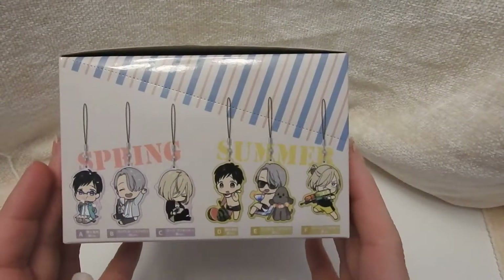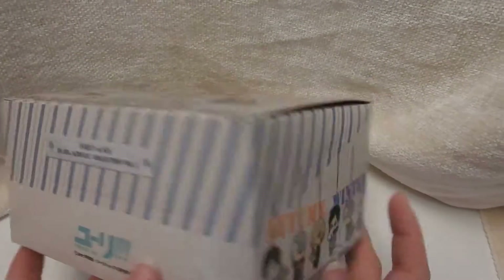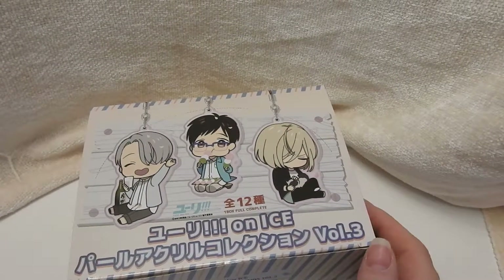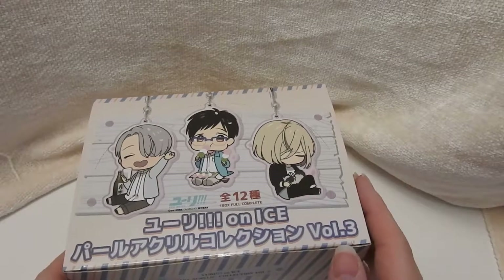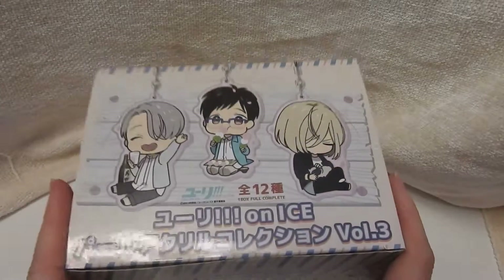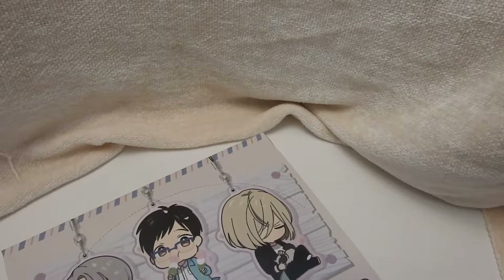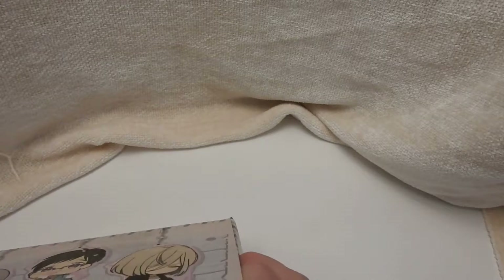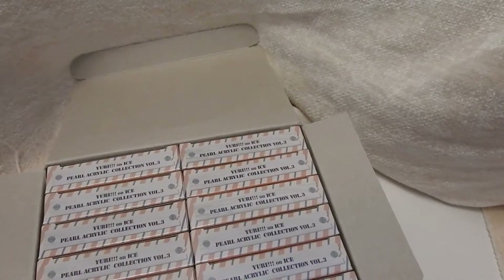So other than the Nendoroids, I do have exclusively Victor figures but I think I have all of the Victor figures. I do have some other Yuri on Ice stuff which I did not open on video. I have some of the Sanrio collection which I adore because I love Sanrio, and I have a lot of straps and keychains because a lot of them are just so adorable. They're kind of easy to collect and don't necessarily cost a fortune, and I appreciate that. But I do like to support shows that I really like, and I really support this show.